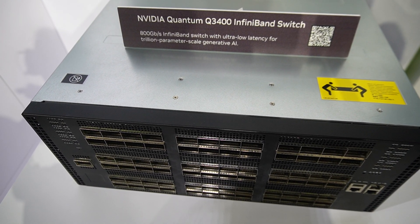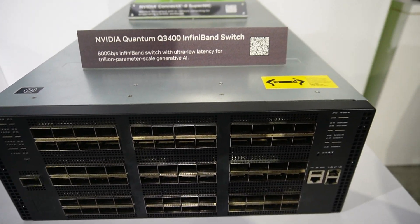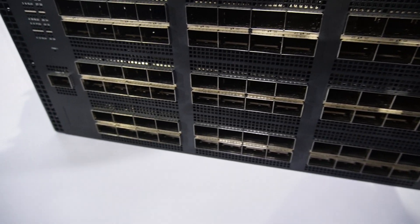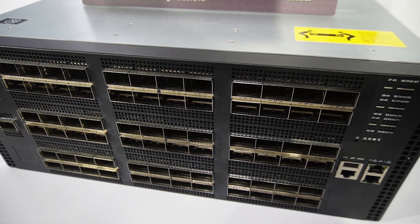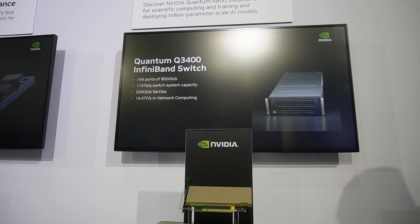Before you start typing comments saying this switch only has 72 ports — I was also confused for a second. Each one of these ports is an OSFP pluggable that connects 2 endpoints. Supposedly the cable looks like this. If some of you don't know what InfiniBand is, it's an alternative to Ethernet — let's leave it at that for now. But just so you know, this switch also has an Ethernet version. 64-port 800 Gigabit switches are becoming the new normal, mostly due to their breakout capabilities. If you can't utilize 800 Gigabit, you can most often break it into 2×400 Gigabit or even more, to provide nice top-of-rack connectivity to your high-density deployments.